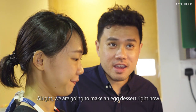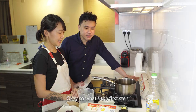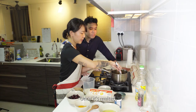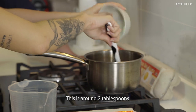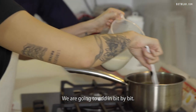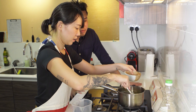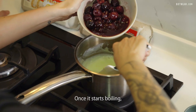We're going to make an egg dessert right now — a soufflé with cherries. First we heat our pan and put in around 30 grams of butter. Once it's melted, we add in flour — around 2 tablespoons. Once it boils, we add in our milk bit by bit. We're going to add in sugar — around 3 tablespoons. Keep stirring so the bottom of the pan doesn't burn. Once it starts boiling, we're going to add in the cherries.